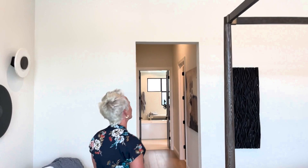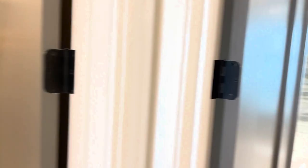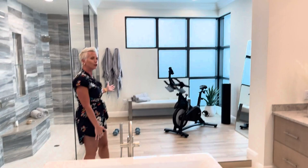We've got her closet and his closet. And I think this is really smart — they actually put an exercise space inside the bathroom. I love that. And of course you have to check out these showers over here.